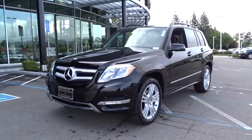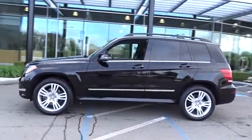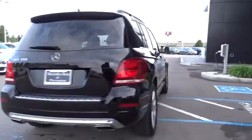The 2014 Mercedes GLK Class. Based on the C-Class, the GLK joins the small upscale SUV class. Its smooth 268 horsepower, 3.5 liter V6 delivers quick acceleration.